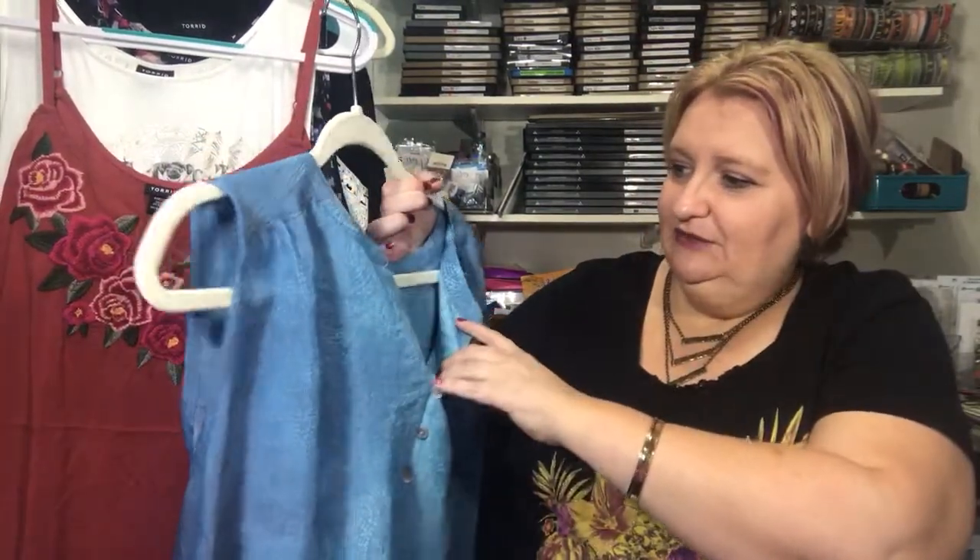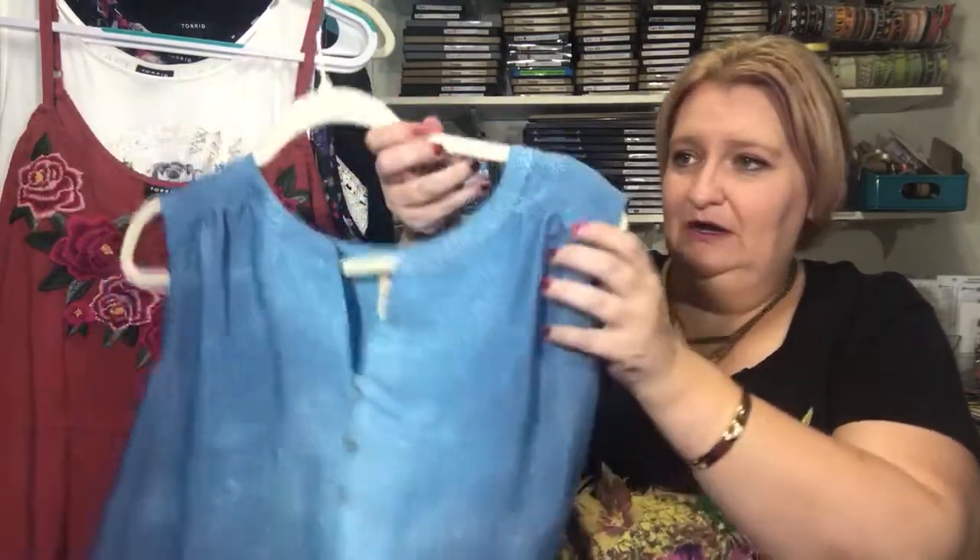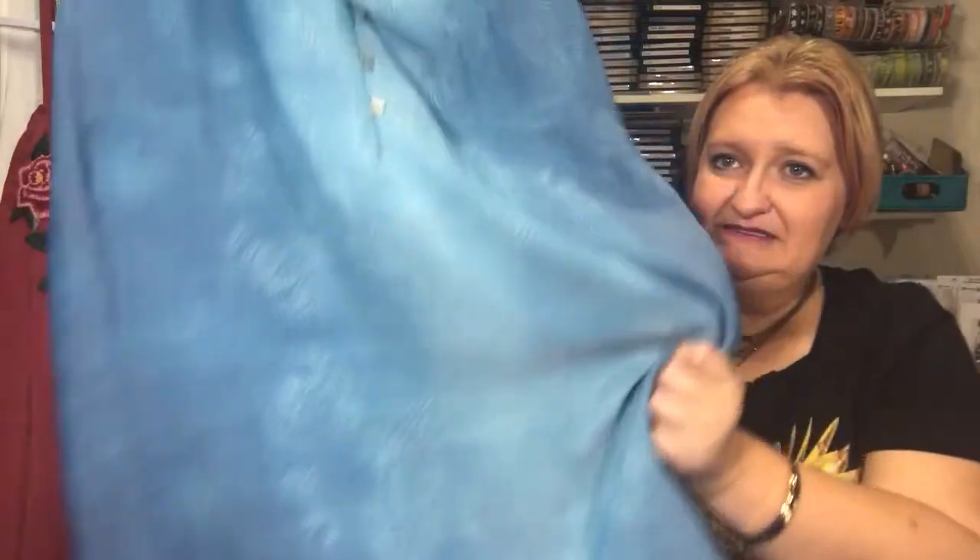Now for some goodies from Walmart. This first shirt is a 3X, which at Walmart is a 22–24. I haven't actually tried this on yet, but it just looks really soft and pretty. It has been raining here forever — I think we're going to float away. We do have a lot of flash flooding in this area, so it's serious.